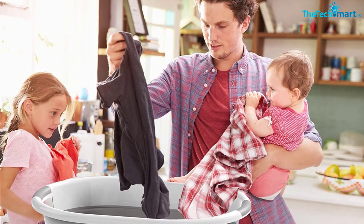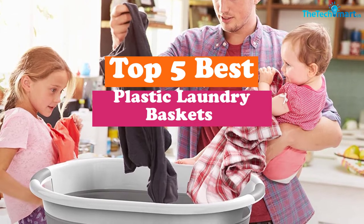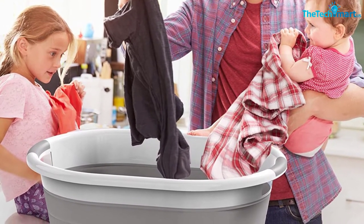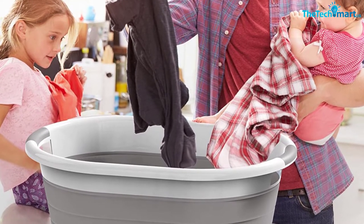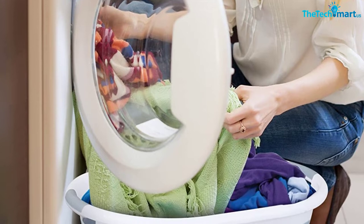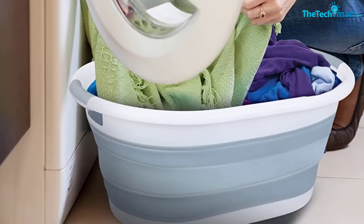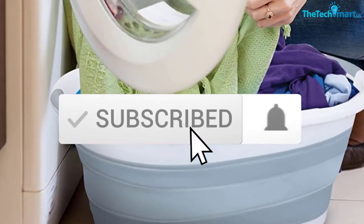Hey guys, in this video we're going to be checking out the top 5 best plastic laundry baskets available on the market for their true quality. I made this list based on my personal opinion and hours of research, and have listed them based on popularity, quality, price, durability, user opinions, and more. If you want to see more information and the updated price, you can check out the description below, and also make sure to subscribe for more reviews.